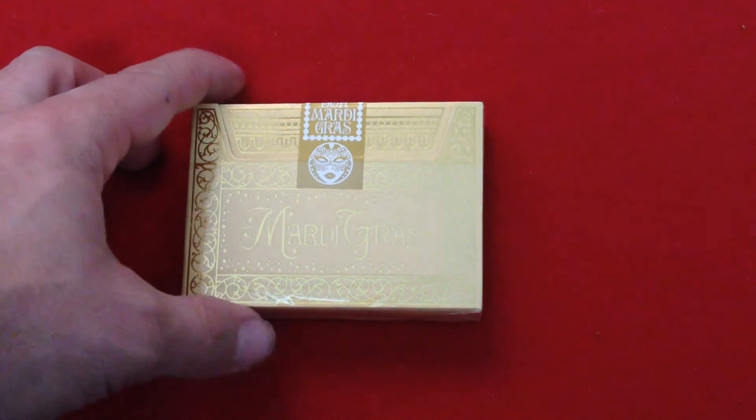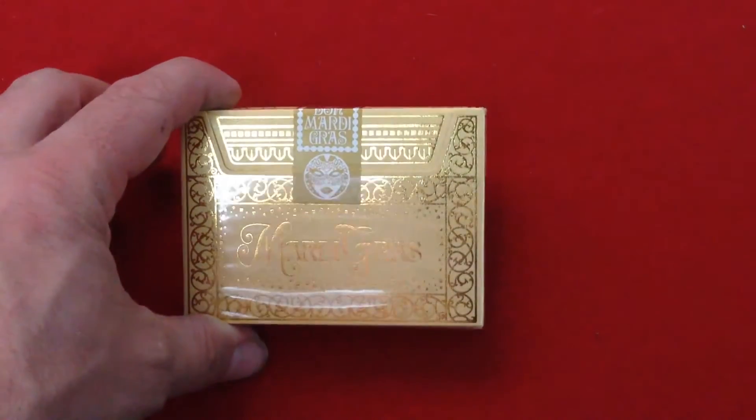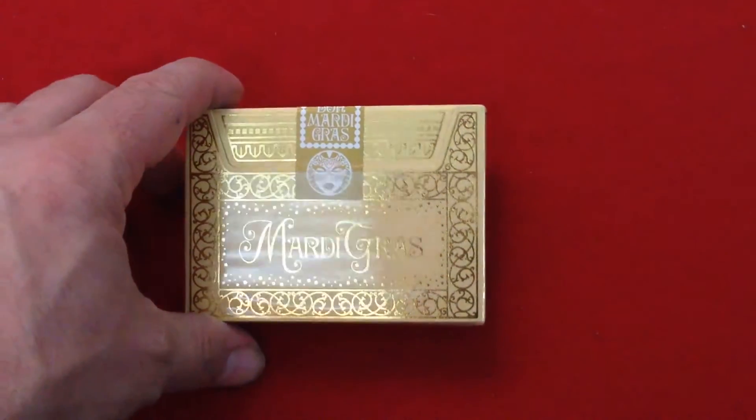Hello everyone, it's Pretty Back with another really awesome deck. This is the Mardi Gras playing cards from the Edgy Brothers.